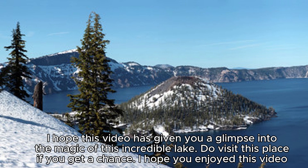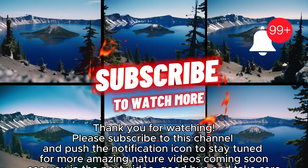I hope you enjoyed this video. Thank you for watching. Please subscribe to this channel and push the notification icon to stay tuned for more Amazing Nature videos coming soon. See you in the next video. Goodbye and take care.